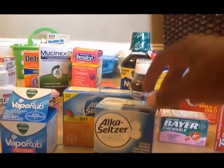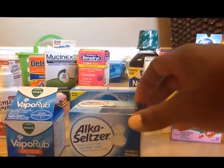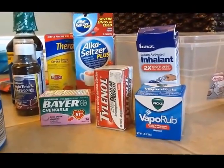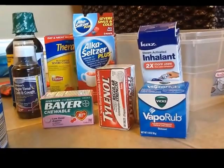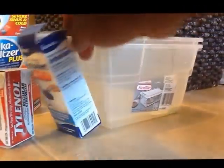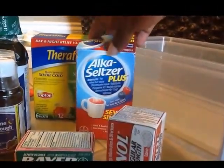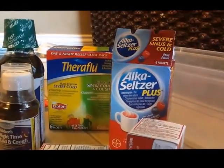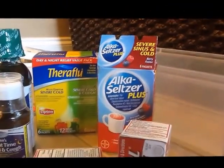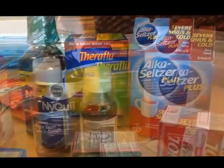Alka-Seltzer — my father thinks it can just knock out everything, so whenever he's not feeling well he likes to use it. I also have Alka-Seltzer chewable aspirin for him. Tylenol. I have a Vicks VapoPad to go into the humidifier because we always end up using our humidifier. Back here I have Alka-Seltzer Plus liquid version. This is TheraFlu — my husband likes to use TheraFlu. He's already used this severe sinus and cold Alka-Seltzer Plus, and the TheraFlu cold and flu as well.